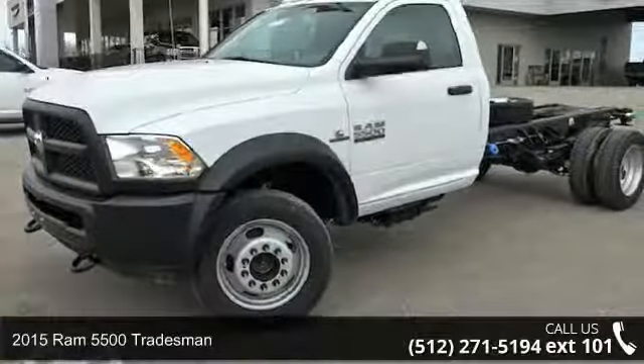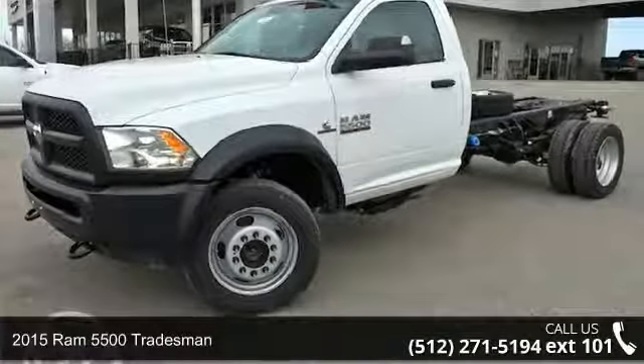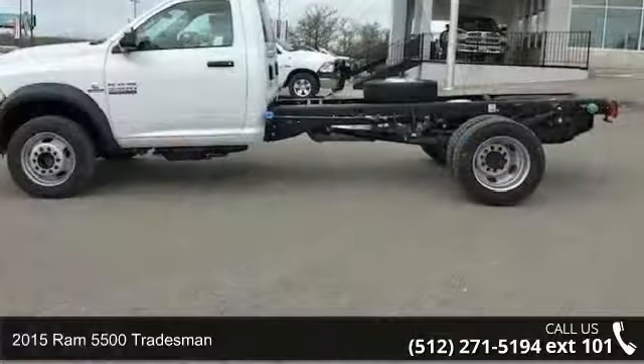Step into the 2015 Ram 5500 Tradesman. This may be the set of wheels you've been looking for.